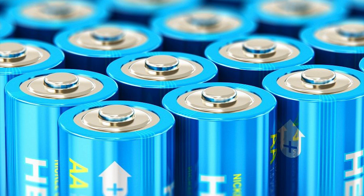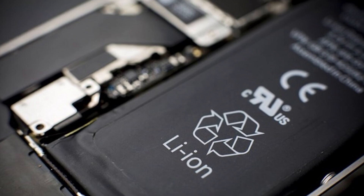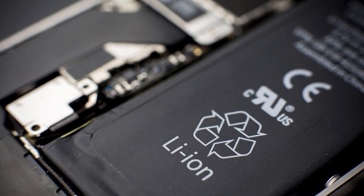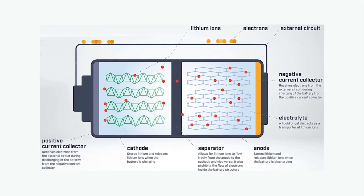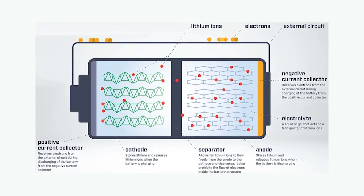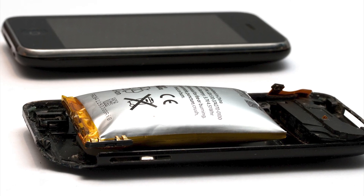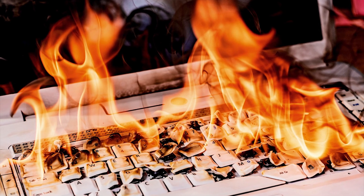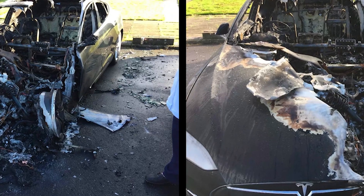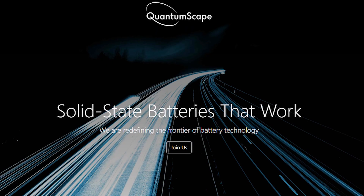A majority of energy storage devices still use lithium-ion batteries. In a lithium-ion battery, ions are moved by a liquid electrolyte. Even minor damage can cause the electrolyte to leak, resulting in a fire or explosion, and so they are considered unstable. This is why the electric vehicle industry is trying to move to solid-state batteries.